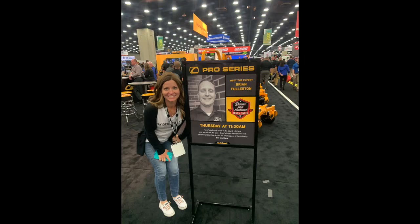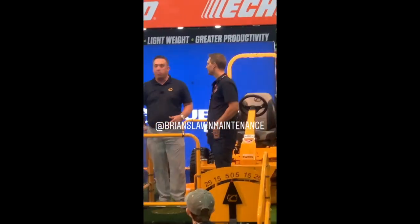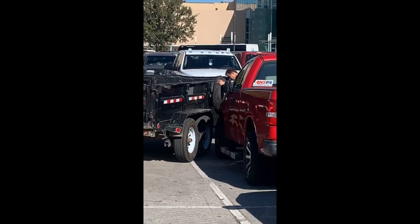Brian's lawn maintenance is having their event Thursday at 11 — actually, that's right now, isn't it? Oh, that's hilarious. I didn't realize that's right now — he's right here! Good luck with that, guys.